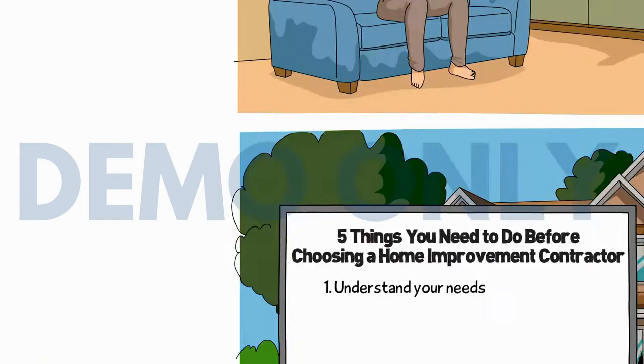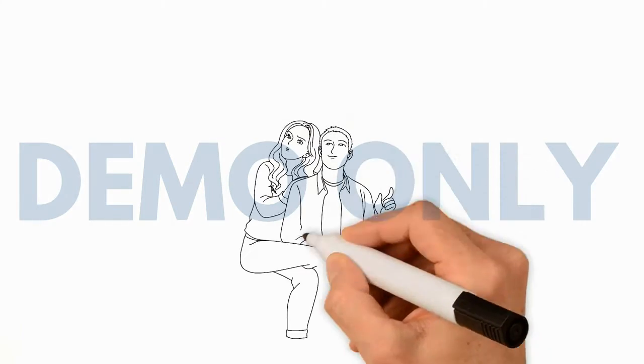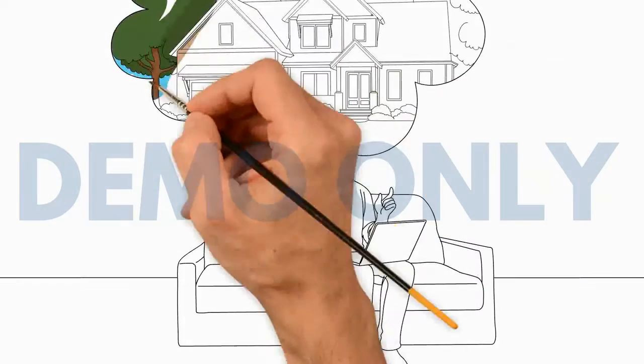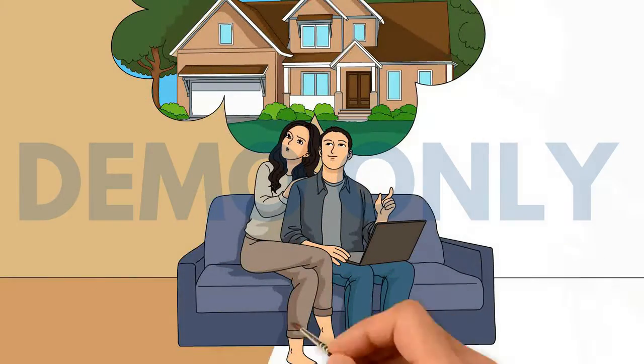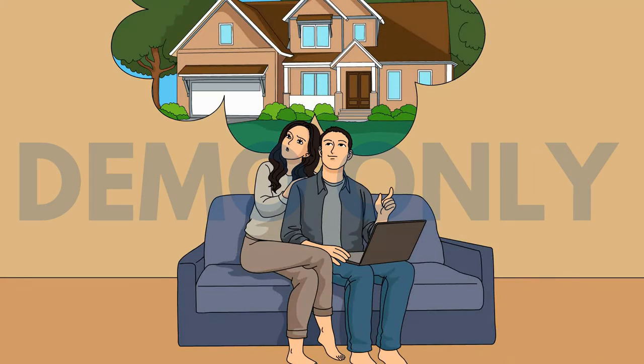Number one: understand your needs. Before beginning to explore your options, make sure that you know what you are looking for. Draw up a list of all the different jobs that you need to be completed and send it to each of the contractors that you contact.